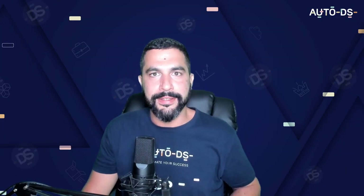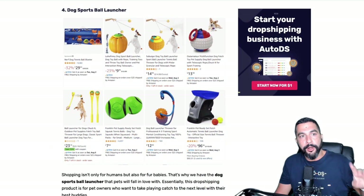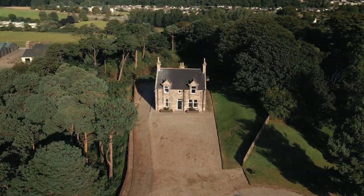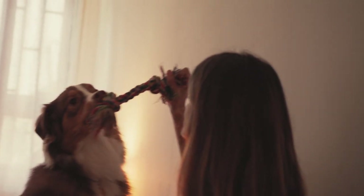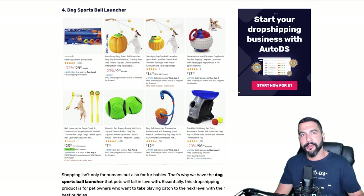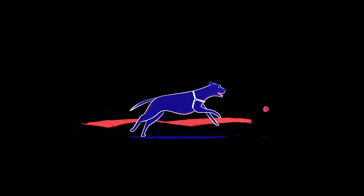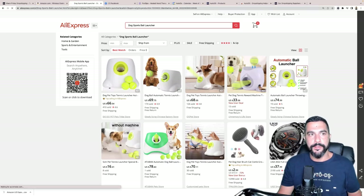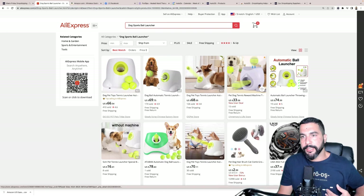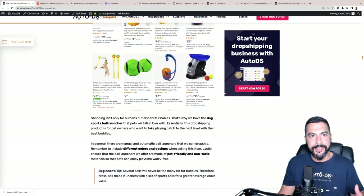Number four: dog sports ball launcher. This is a great outdoor or indoor activity product — it simply launches a ball so your pet can run, fetch, and bring it back. It's a cool upgrade from just throwing a ball yourself. Searching AliExpress for 'ball launcher' shows the machine right there, and it's going to be a great seller this Black Friday.